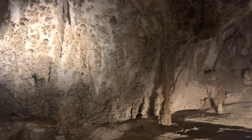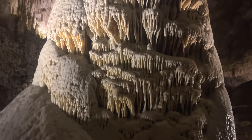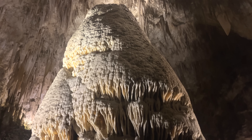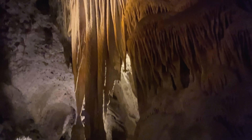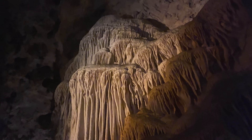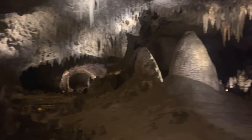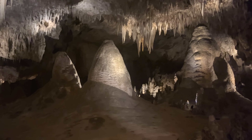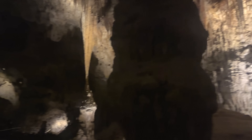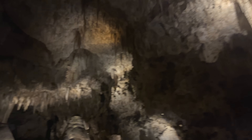Once the caverns were hollowed out, the formation of spectacular speleothems like stalactites, stalagmites, and flowstone began. These features formed over hundreds of thousands of years as water dripping into the caves deposited tiny amounts of calcite. The Big Room in this cave is one of the largest underground chambers in North America and is home to some of the most diverse cave formations you'll ever see. That's where we spent most of our time filming for this video.